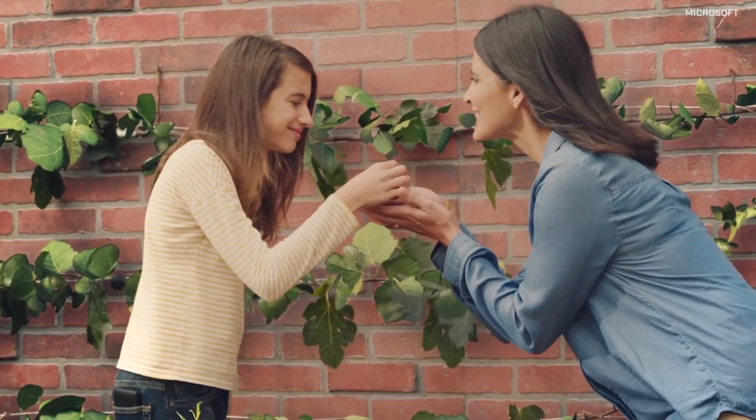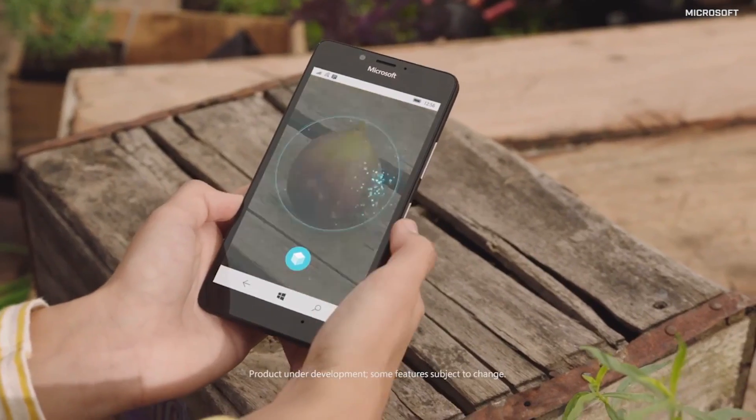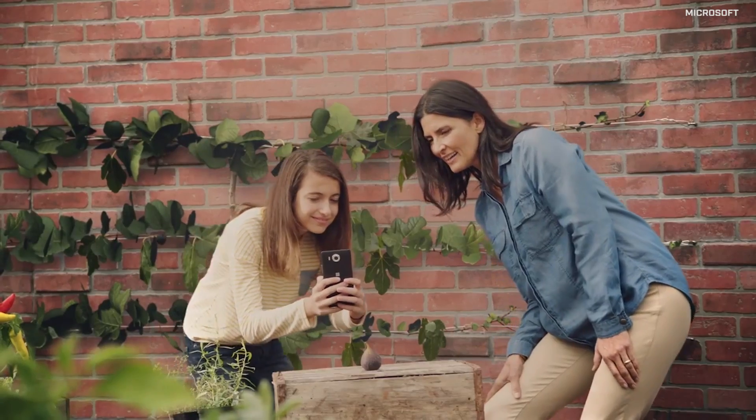Also shown off at the event was the Windows Capture 3D experience, a 3D scanning app for mobile devices that lets users shoot objects in three dimensions by walking around them.